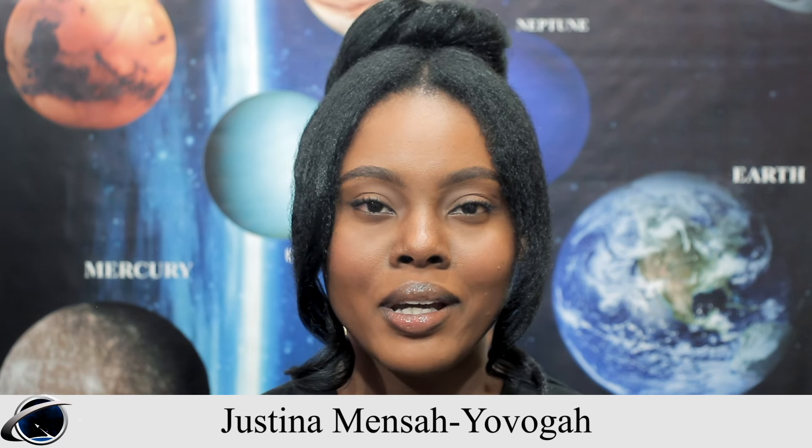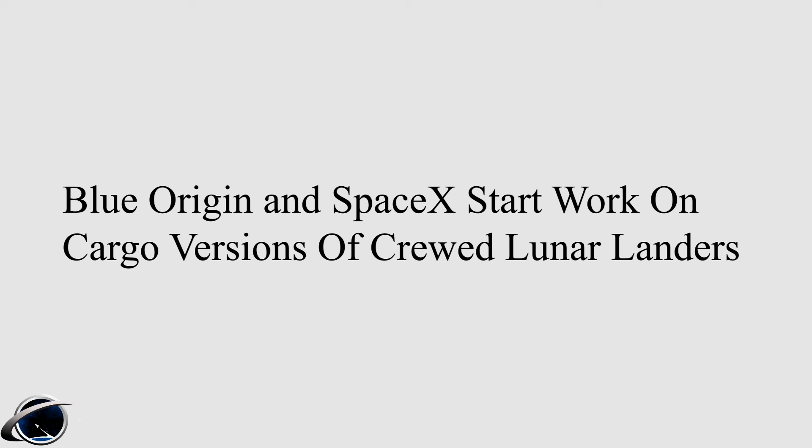Welcome to Galaxy Aerospace Ghana, this is the Space News. The headline: Blue Origin and SpaceX start work on cargo versions of crewed lunar landers.